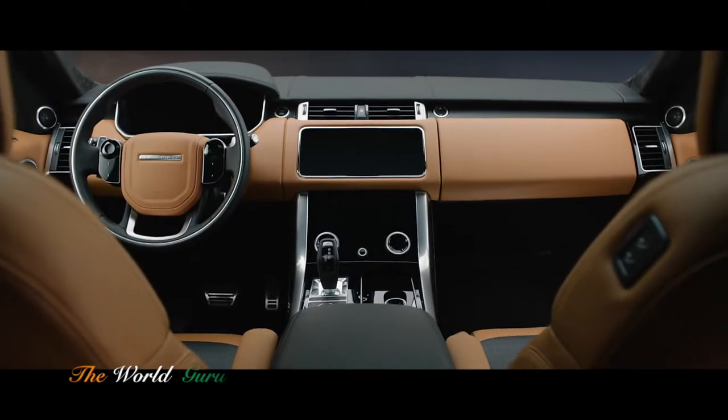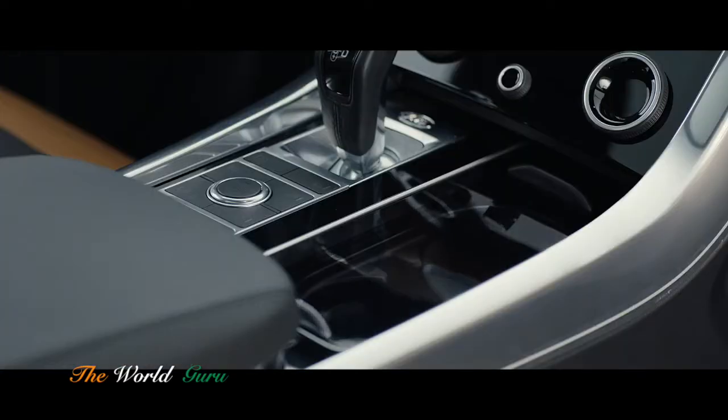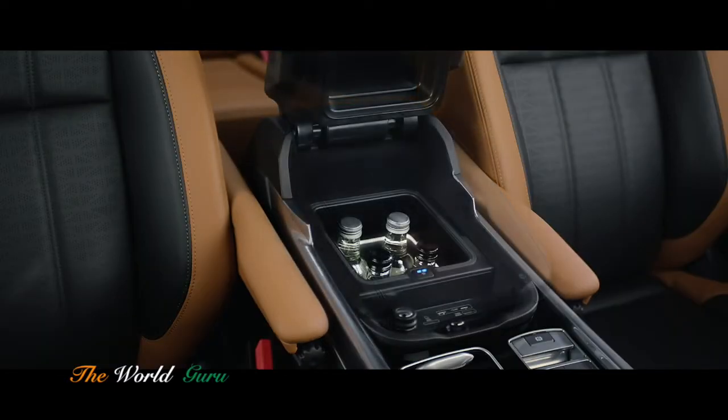The new Range Rover Sport features enhanced flexible stowage solutions, including the new upper glove box, deep stowage concealed beneath the cupholders and center console with an optional refrigerator compartment.